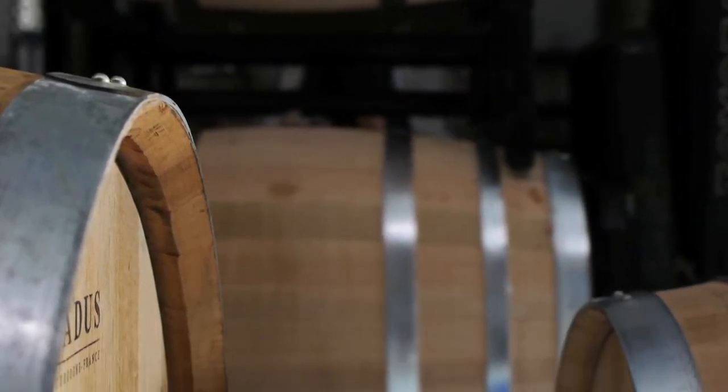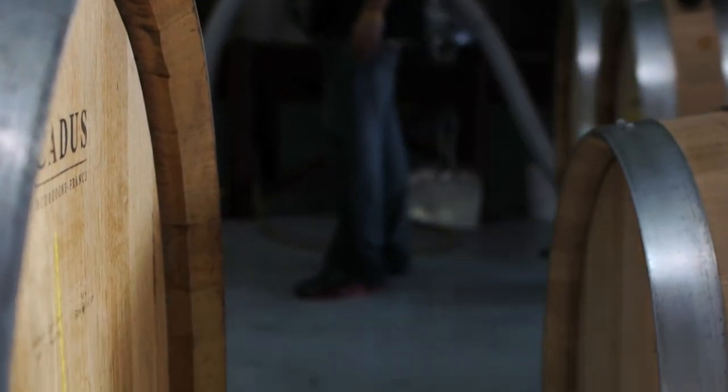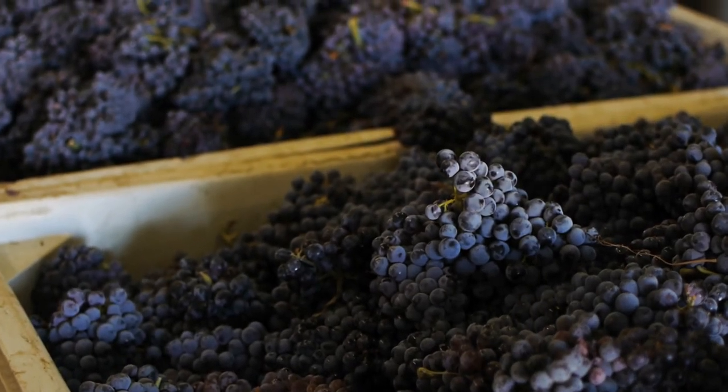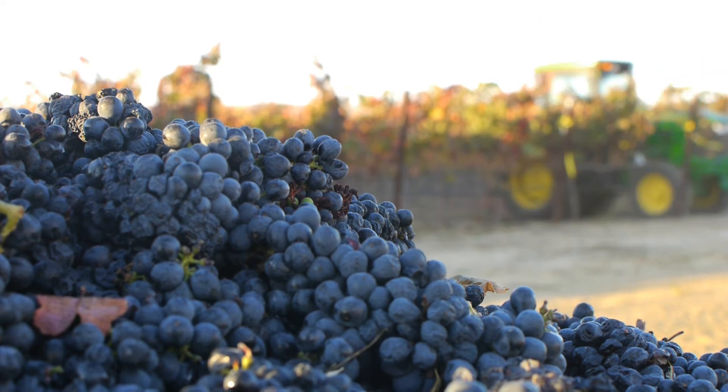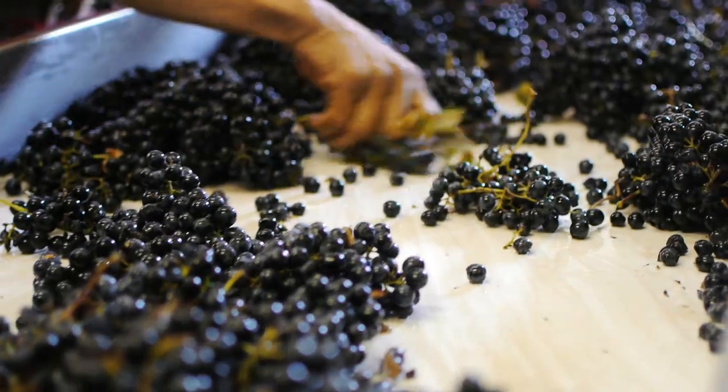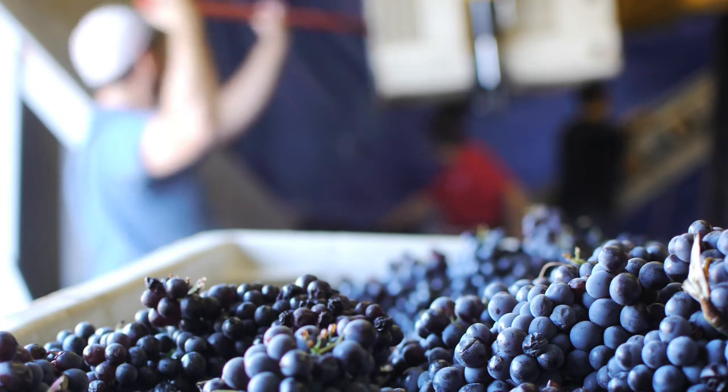In a later episode, we'll come back and visit Chardonnay and show you how we finish fermentation and get into the cellaring process. Be sure to join us next time as we show you the first couple steps in red winemaking. Thanks so much for joining us and we'll see you next time.